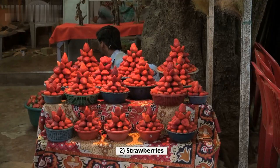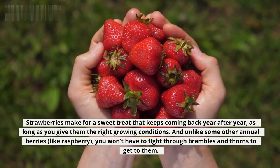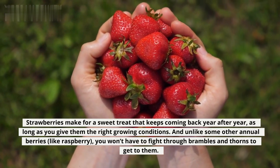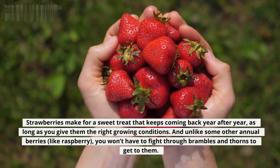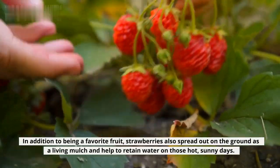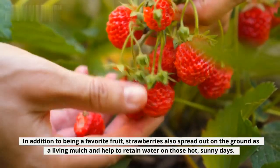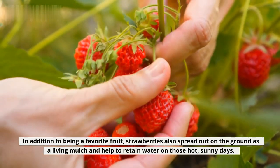2. Strawberries. Strawberries make for a sweet treat that keeps coming back year after year, as long as you give them the right growing conditions. And unlike some other annual berries, like raspberry, you won't have to fight through brambles and thorns to get to them. In addition to being a favorite fruit, strawberries also spread out on the ground as a living mulch and help to retain water on those hot, sunny days.